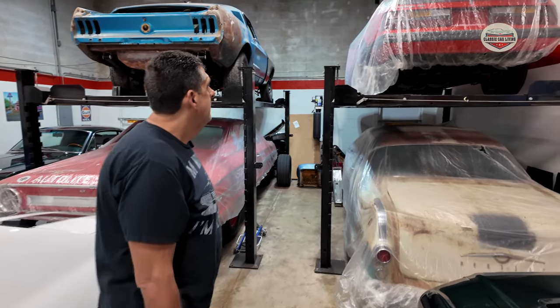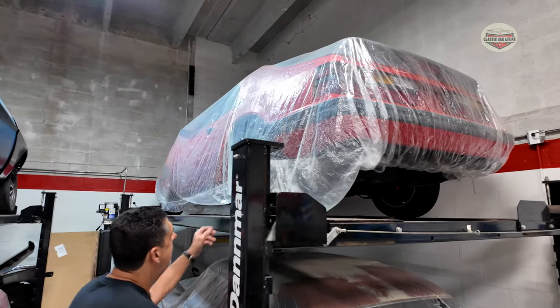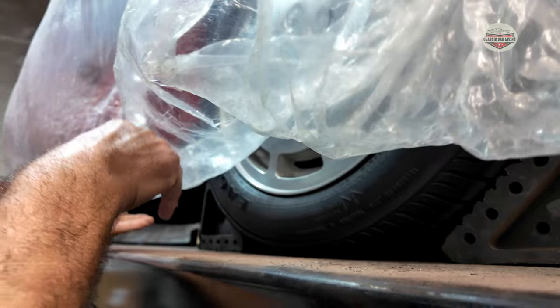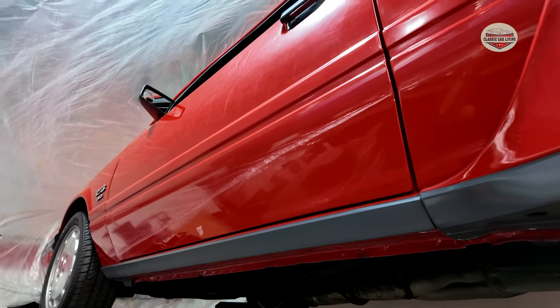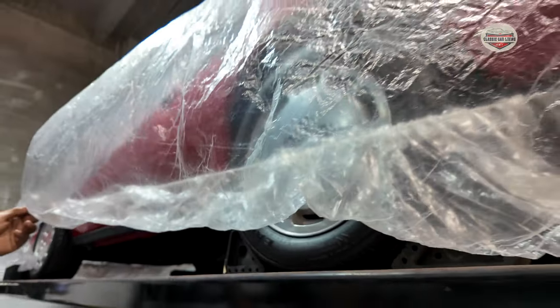And what is that? That's an '86 SVO four-cylinder. I didn't take the cover off, but it has really low miles — I think it has like in the 20s. Wow, looks brand new. That looks gorgeous. So that'll be going to Mecum. Yeah.